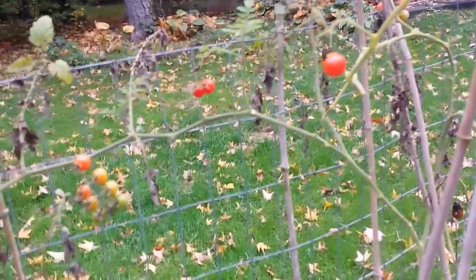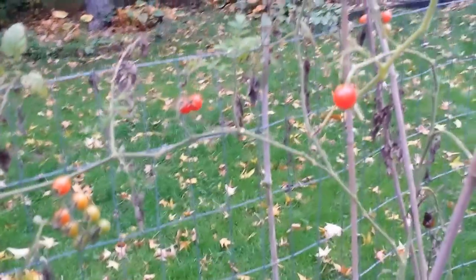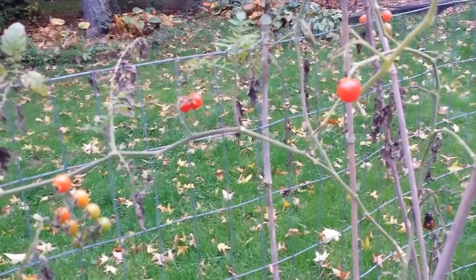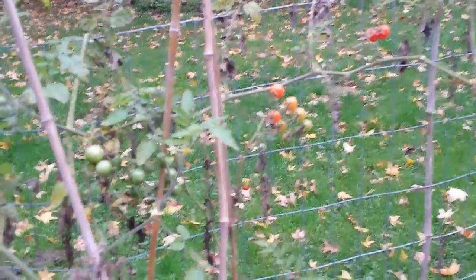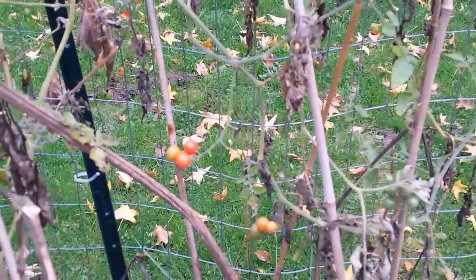I planted probably six or seven varieties of cherry tomatoes this year. I grew all of them from seed with winter sowing at the same time, and I planted them in buckets almost the same time. All of them have died except — we have a few Sun Golds, actually those are Matt's Wild Cherry too — and the Matt's Wild Cherries.